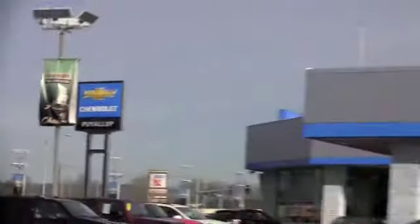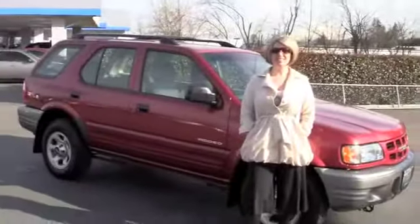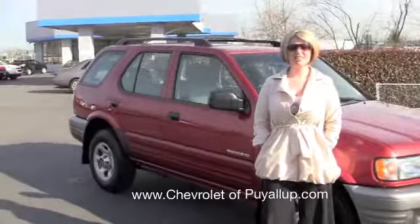Hey there, this is Brett from Chevrolet Puyallup. I'm here with Shelly from our internet department and she's got our Isuzu Rodeo with her.